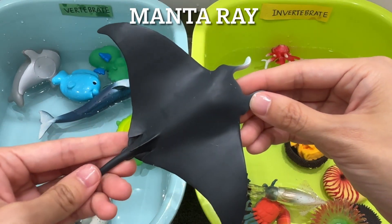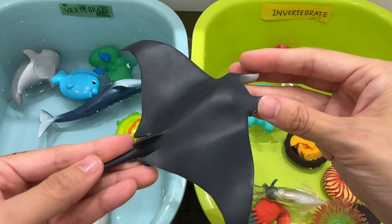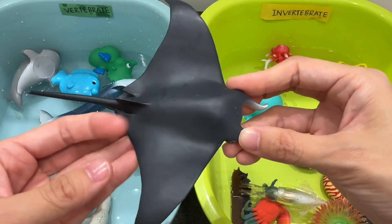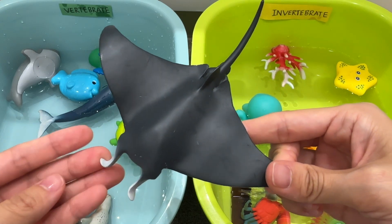Manta ray. A manta ray is a vertebrate. The manta ray is a fish that only has cartilage and no bones, like sharks. They use their gills to breathe underwater and must keep moving at all times for the water to flow over their gills.